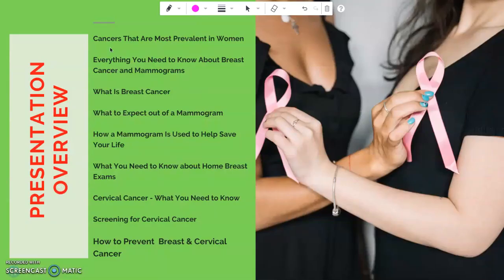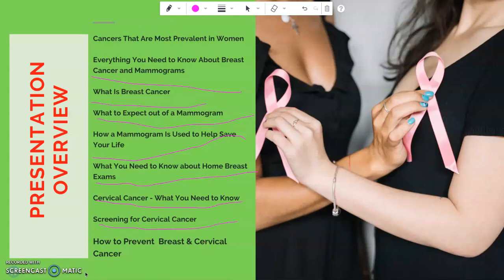In my presentation today, I will discuss everything you need to know about breast cancer: what is breast cancer, what to expect out of a mammogram, how a mammogram is used to help save your life, what you need to know about home breast exam, cervical cancer and what you need to know about it, screening for cervical cancer, and how to prevent breast cancer and cervical cancer.